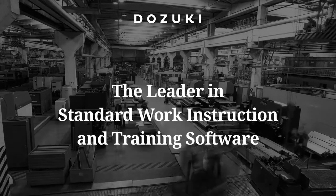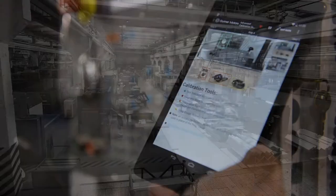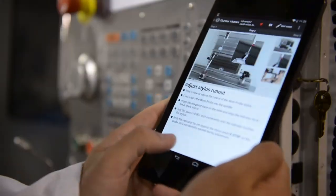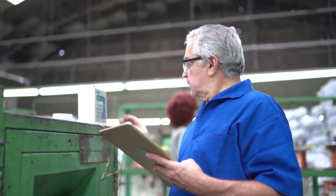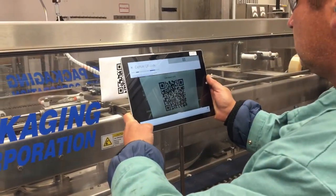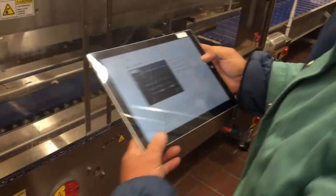Dozuki is the leading standard work instruction and training software for industrial and manufacturing companies. Whether you are creating procedures, cross-training employees, or focusing on continuous improvement, Dozuki has features designed to give you the controlled, accessible documentation you've been looking for. Let's dive into the platform.